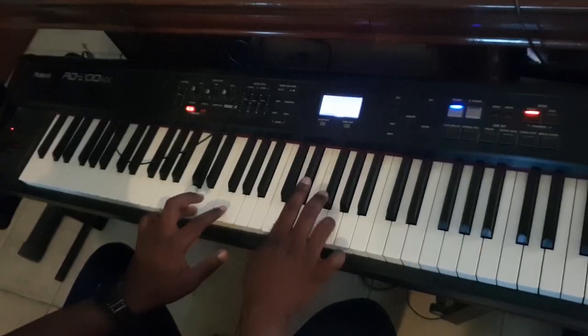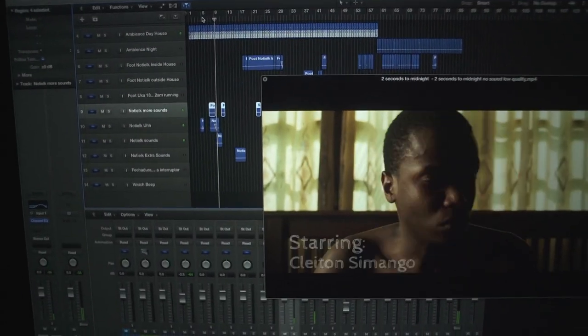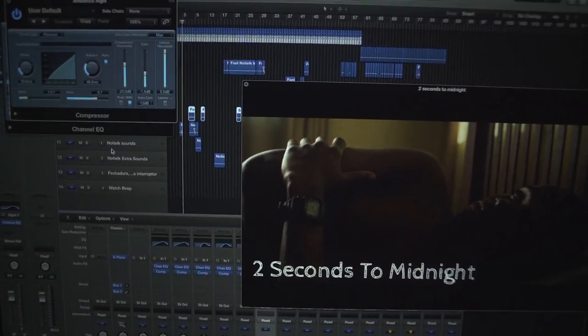I used Reason 10 music software to compose music and used Logic Pro on my Mac laptop to do Foley and ADR.